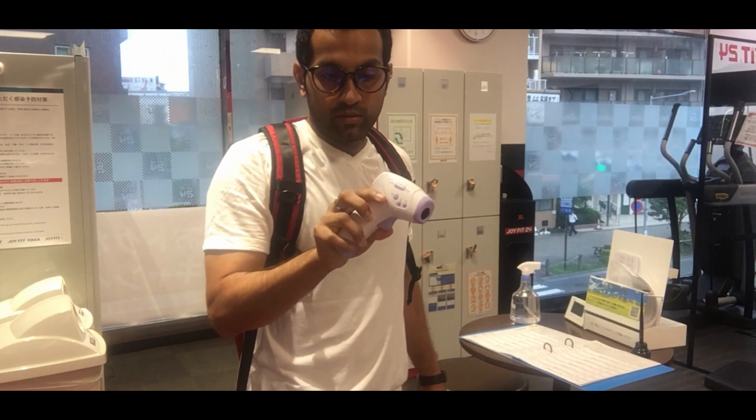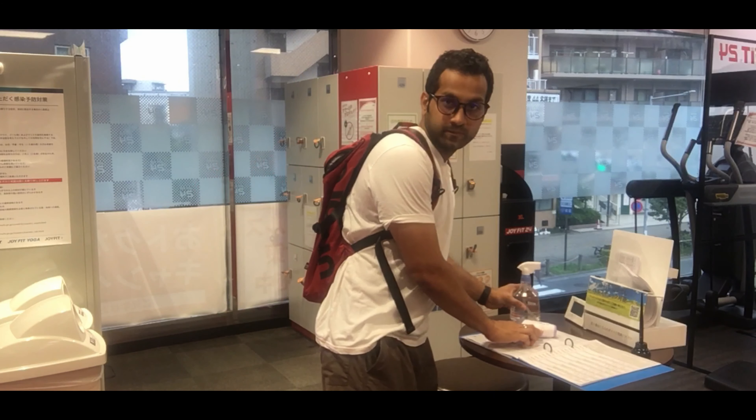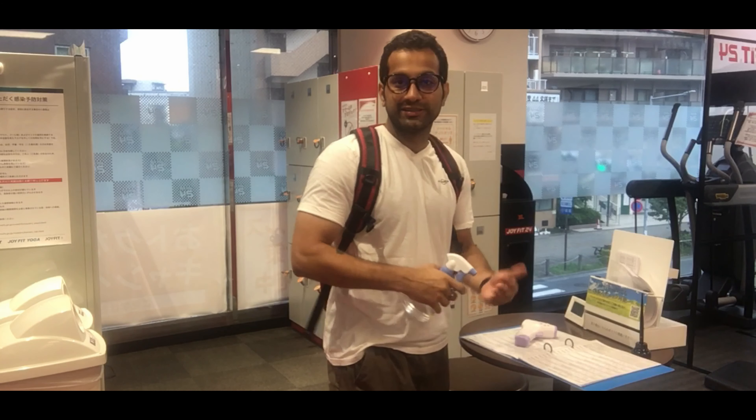As soon as you enter the gym, it's mandatory to check your temperature — it should be below 36.7 degrees — and you must sanitize yourself.